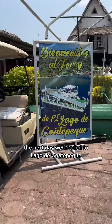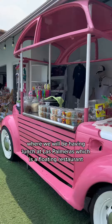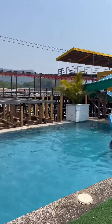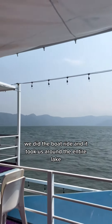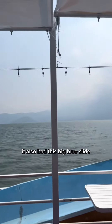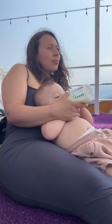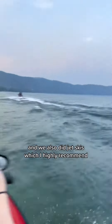The next day, we headed to Lago de Guatapeque, where we had lunch at Las Palmeras, a floating restaurant. It is so beautiful here. We did the boat ride, which took us around the entire lake. It also had a big blue slide where you can slide straight into the lake. We also did jet skis, which I highly recommend — it was super fun.